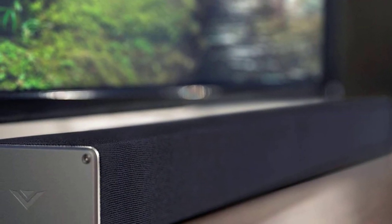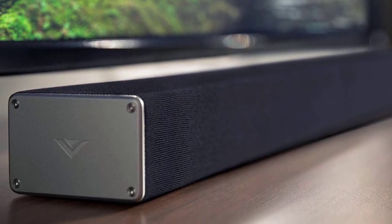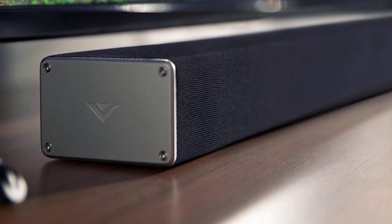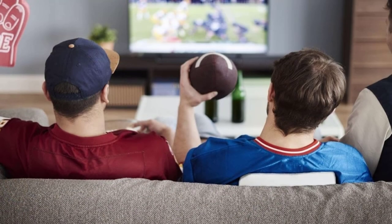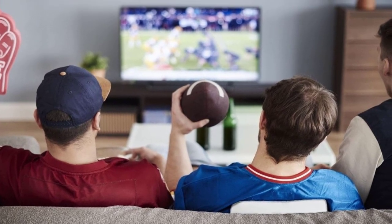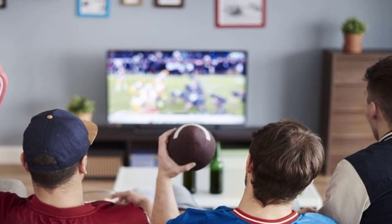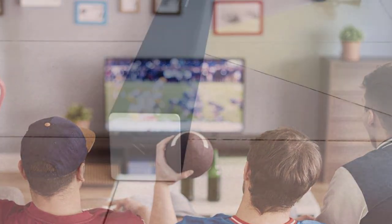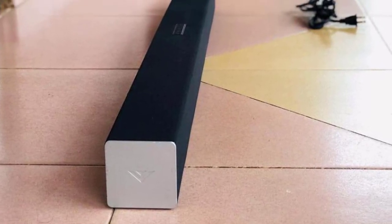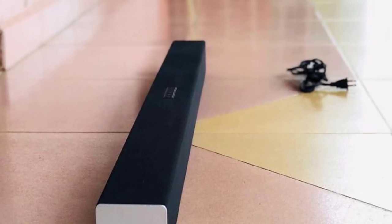The VIZIO SB3821-C6 is a great entry-level soundbar that delivers super solid sound quality and is coupled with a wide range of features. The manufacturer has delivered a large number of soundbars in the past, and the VIZIO SB3821-C6 has been the definite best, as seen by its large number of Amazon ratings nearing the 4000 mark. VIZIO opted for a minimal, simple design with clean and refined lines, avoiding the flashy aesthetic many budget manufacturers rely on.